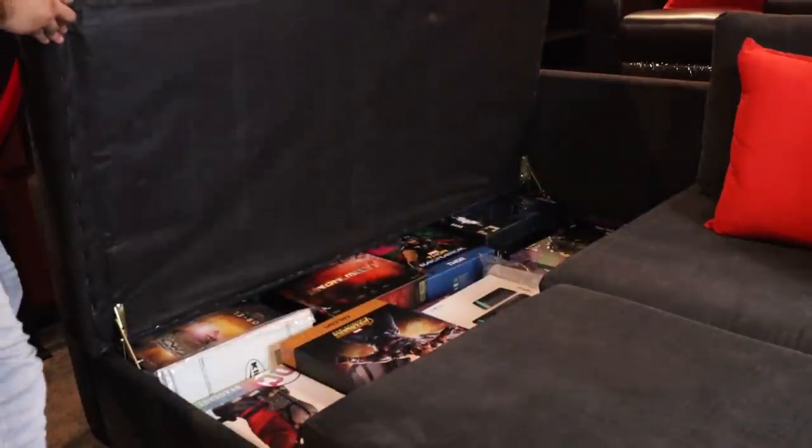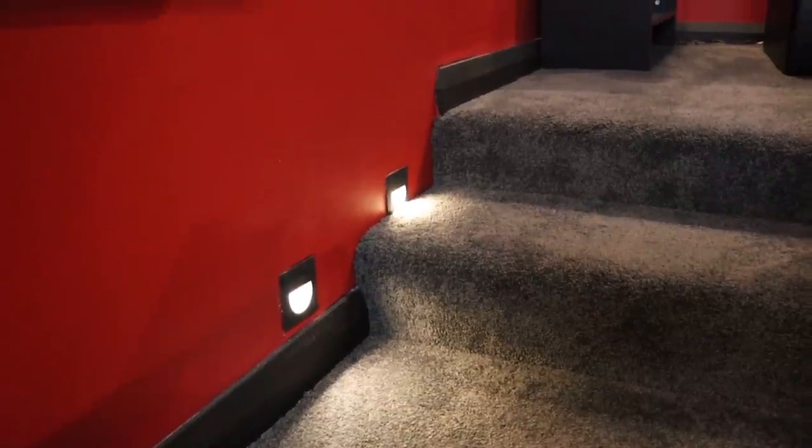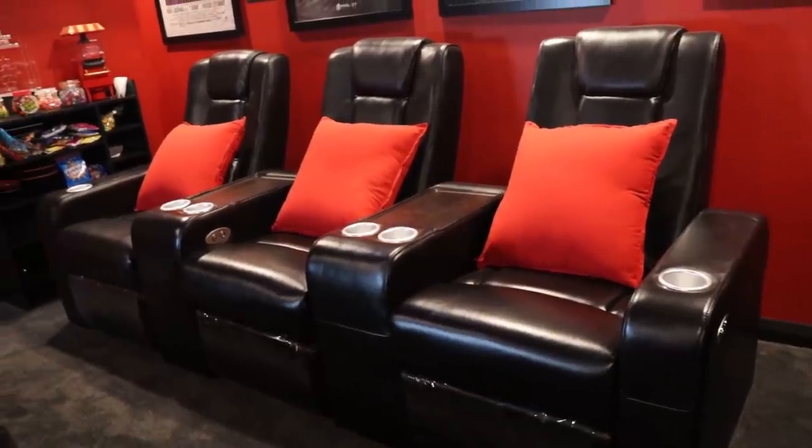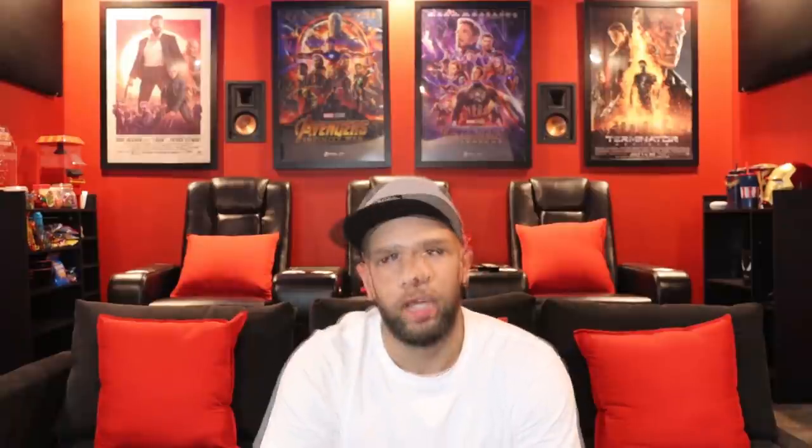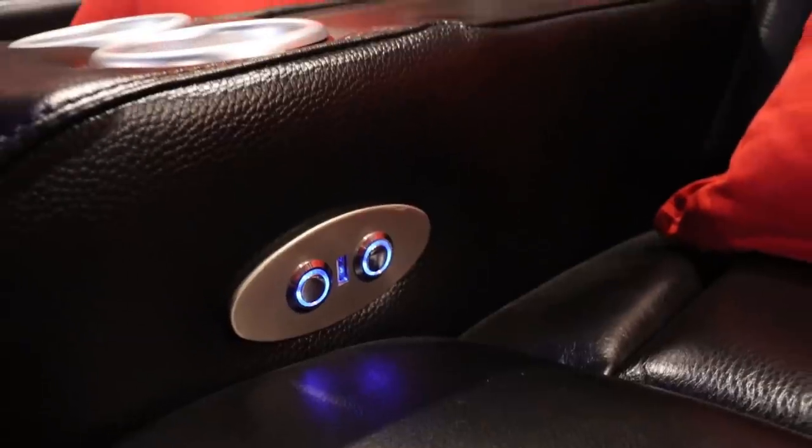Now let's move on to the seating. We have this beautiful comfortable lounge which also has some storage for all my gear. Moving up the steps, we have some step lights for the kids, and on the riser we have three automated recliners. I purchased these online — they are very comfortable and recline all the way back. What's cool about them is they also come with USB ports to charge your phone.